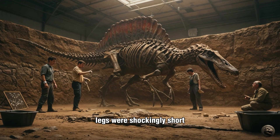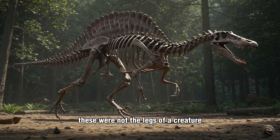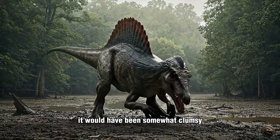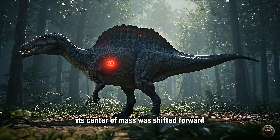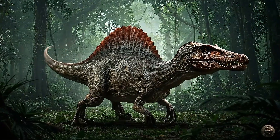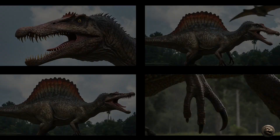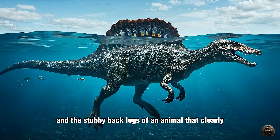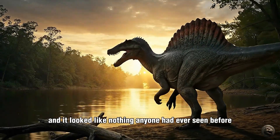The new fossils revealed that its hind legs were shockingly short and paddle-like, with broad, flat claws. These were not the legs of a creature built for running down prey on land. In fact, computer models suggest that on land it would have been somewhat clumsy, a front-heavy animal perhaps needing to use its strong arms to steady itself. Its center of mass was shifted forward, making traditional bipedal locomotion awkward. This was no longer the sleek, land-walking super-predator depicted in movies. It had the skull of a crocodile, the sail of a pelycosaur, the arms of a powerhouse, and the stubby back legs of an animal that clearly spent a great deal of its time supported by the buoyancy of water. The ghost was finally taking shape, and it looked like nothing anyone had ever seen before.